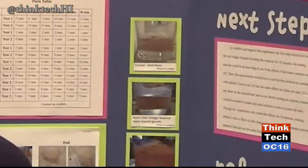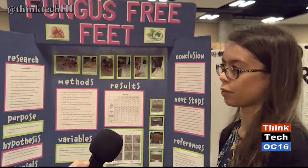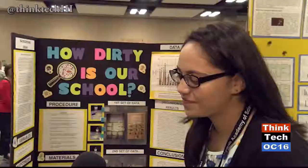The five home remedies that I tested were baking soda, apple cider vinegar, epsom salt, hydrogen peroxide, and tea tree essential oil. The most effective was the apple cider vinegar and the baking soda, and the least effective was the epsom salt.